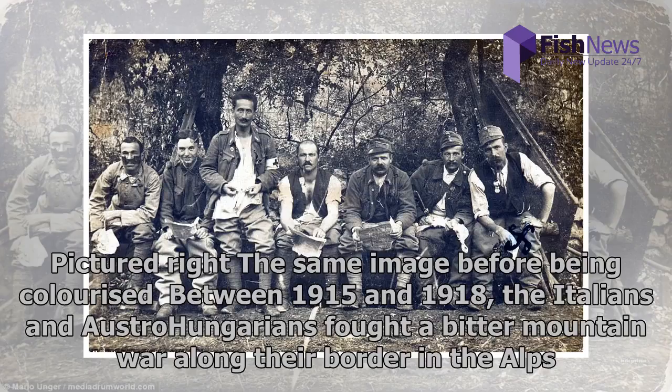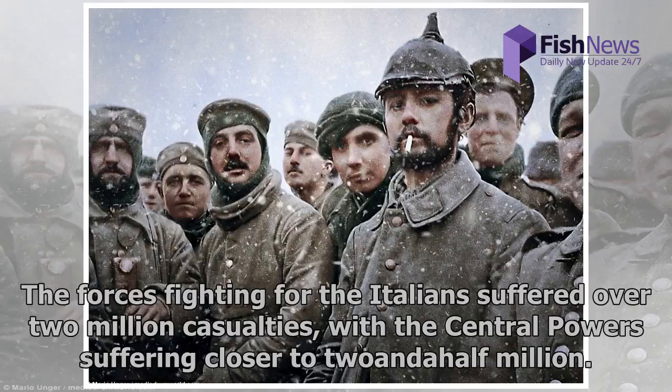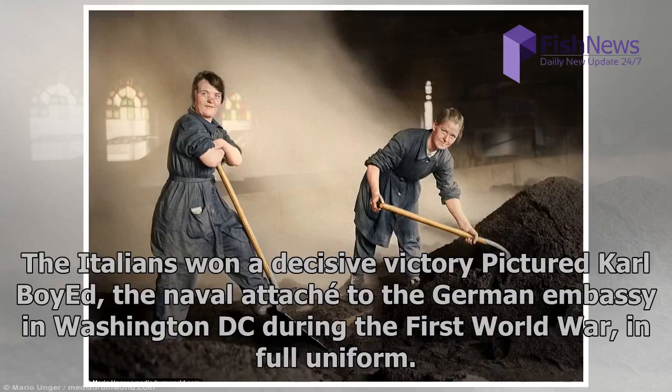Between 1915 and 1918, the Italians and Austro-Hungarians fought a bitter mountain war along their border in the Alps. The Italians, who were fighting with the Triple Entente, were aided by the British, French, Americans, Czechs and Romanians, while the Austro-Hungarians were aided by their German allies. The forces fighting for the Italians suffered over two million casualties, with the Central Powers suffering closer to two and a half million. The Italians won a decisive victory.